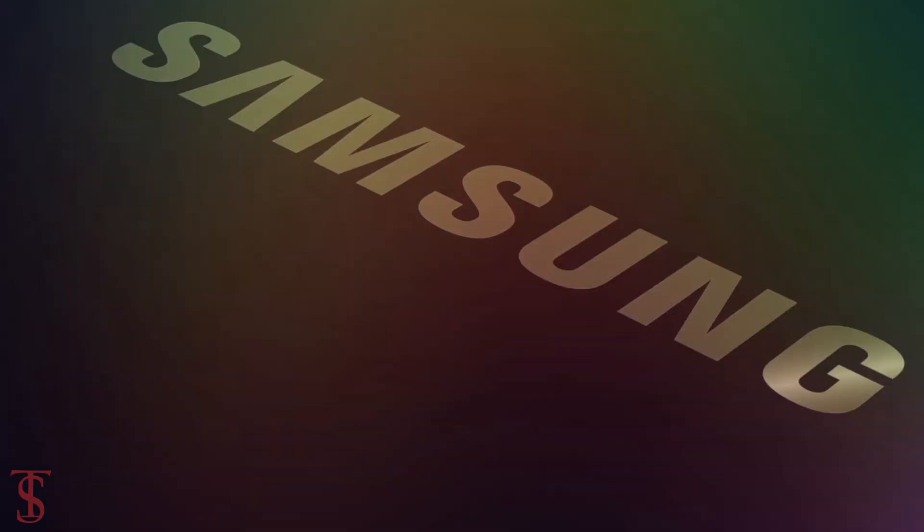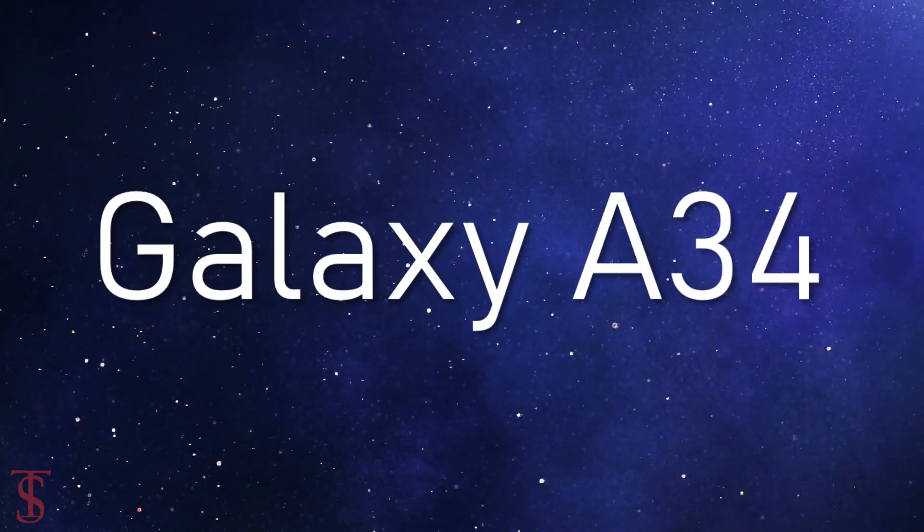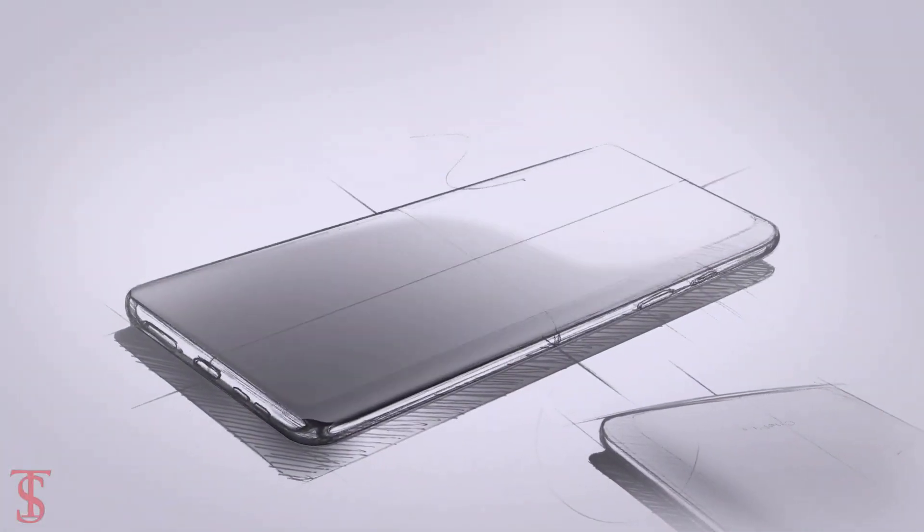Samsung is reportedly gearing up to launch the successor of the Galaxy A33 smartphone as the Galaxy A34, and before the launch, the upcoming smartphone's renders and key specifications have surfaced online by Tech Outlook.